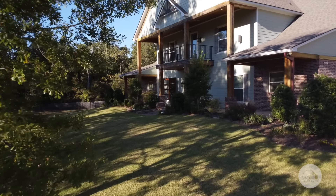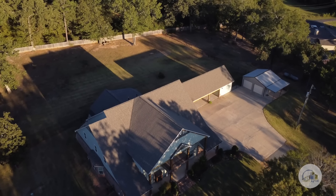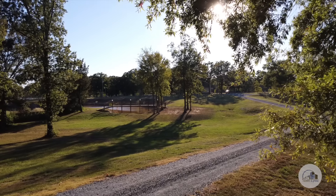It was built in 2017 to very strict specifications of the owners. It is 7,700 square feet and sits on seven and a half acres, and I just can't wait to show it to you.